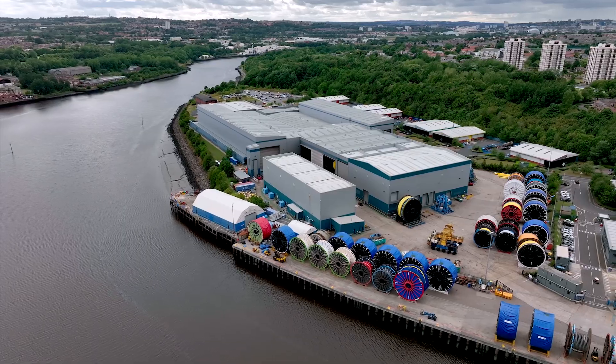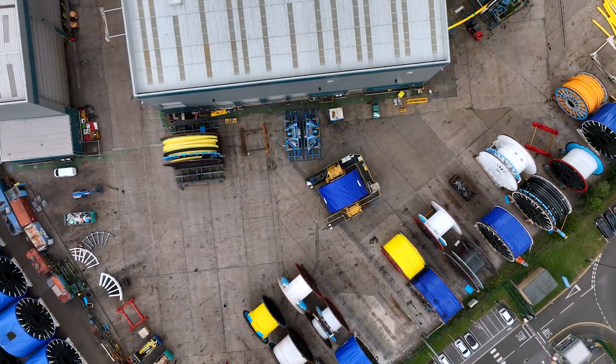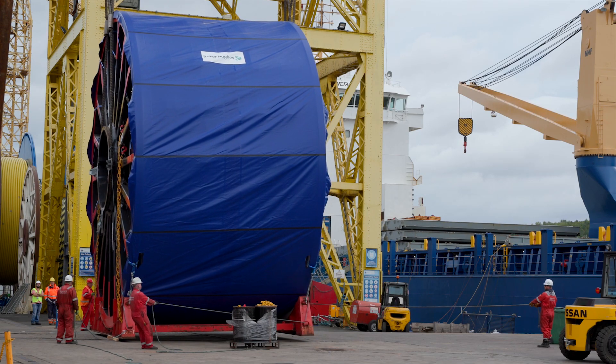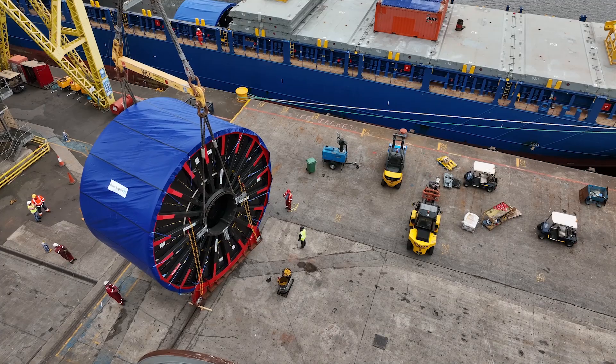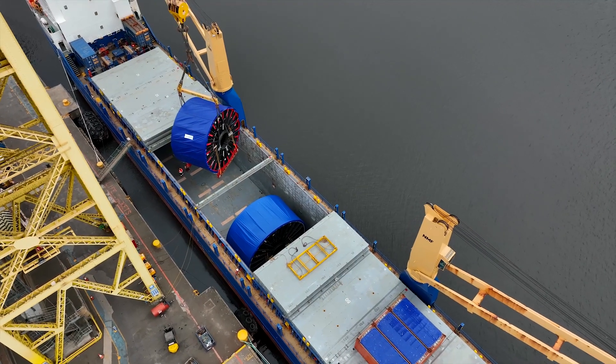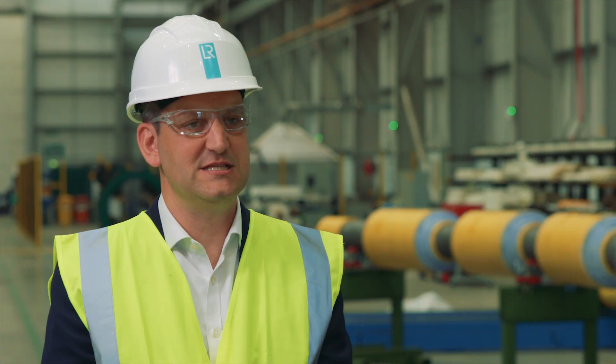Most recently, as part of the type approval for Baker Hughes's unbonded flexible pipes, a new standardized certification has been introduced which provides comprehensive information on approval ranges including materials, methodologies, testing and manufacturing processes. Working together, we will continue to deliver increasingly efficient standards and solutions to offshore and onshore operators around the world.